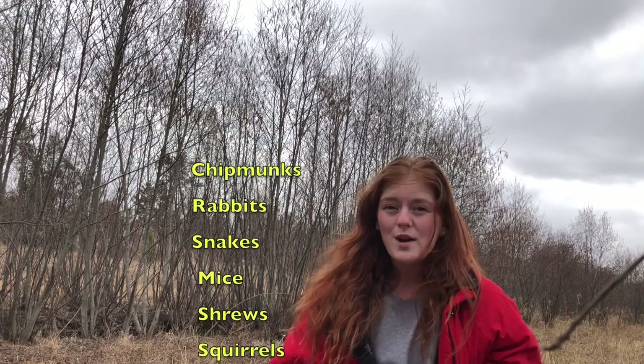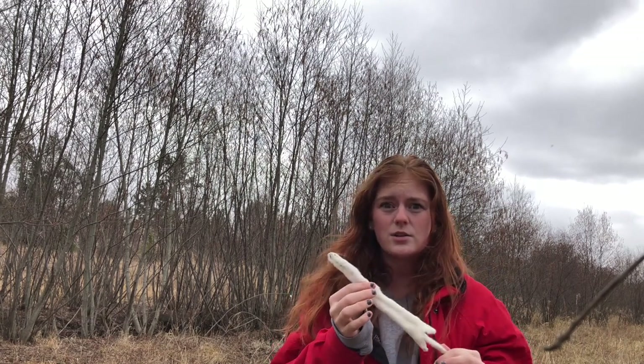These little ermines love to weave in and out of the tall grasses because they're able to find mice and shrews. They also will hunt chipmunks, squirrels, snakes, and insects — and as you can see, some of those creatures are much bigger than the ermine. Let's go check out another place that they like to be.